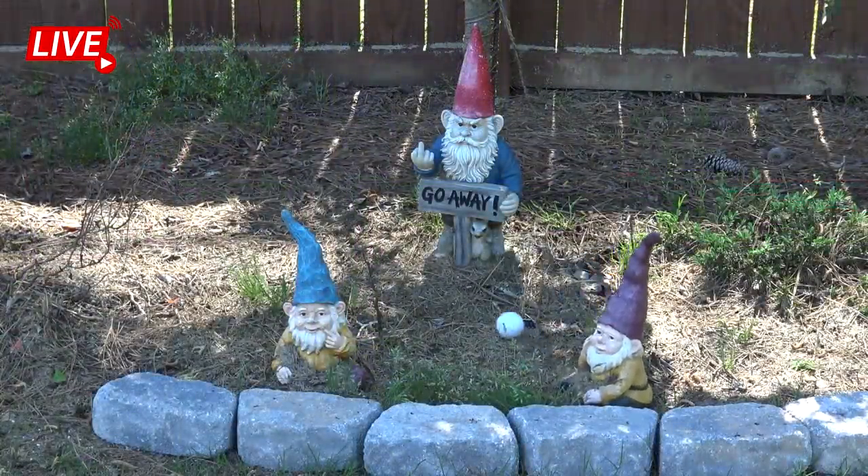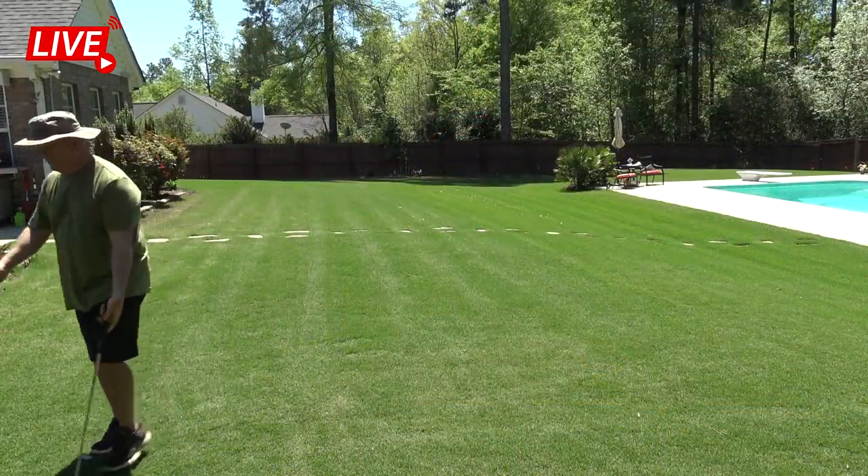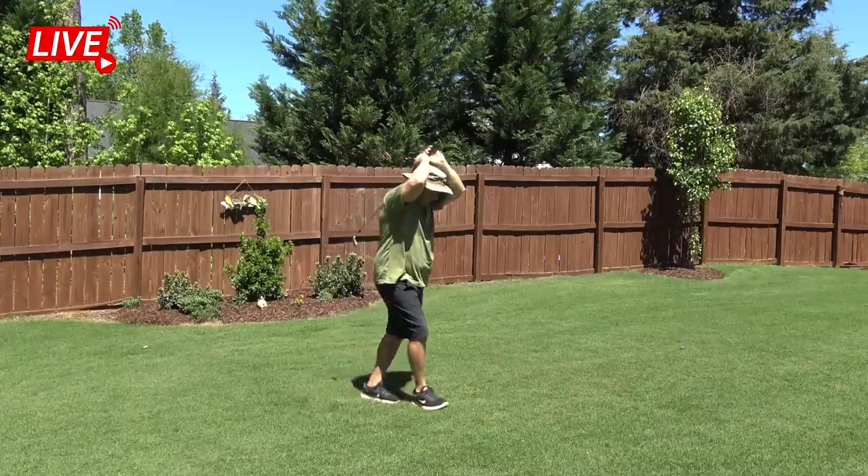Oh, it's up! It's up! And the crowd is cheering! Oh my goodness, what a story! This is a Cinderella story out of nowhere — a grass cutter out of Georgia.